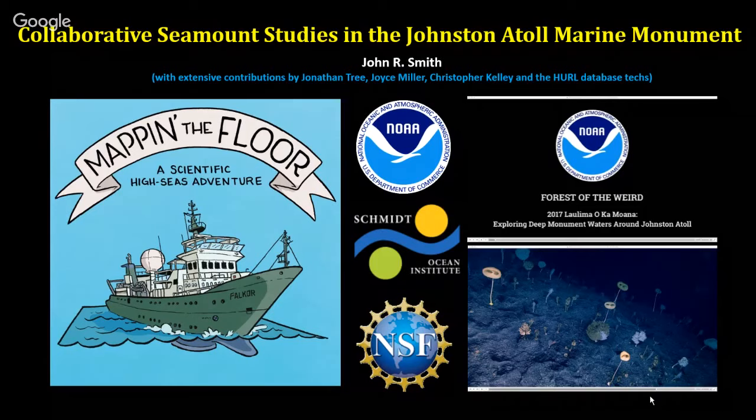Johnston Atoll doesn't get a lot of attention compared to Hawaii and Papahānaumokuākea, the northwestern islands. This is a series of cruises over the past three or four years. The title of the talk — 'A Map on the Floor' — refers to a cruise on the Schmidt Ocean Institute ship, Research Vessel Falkor. The Schmidt Ocean Institute is a private foundation that sponsors research through proposals, much like the National Science Foundation and NOAA.